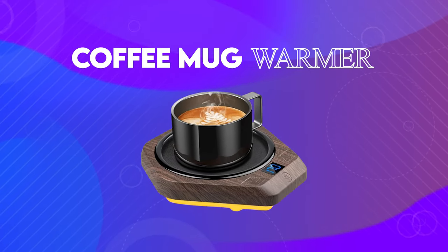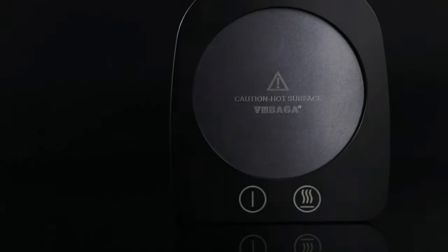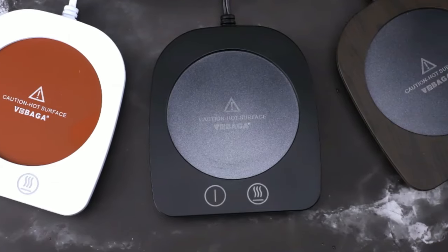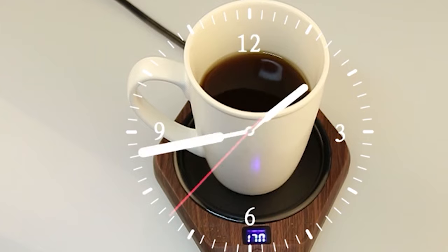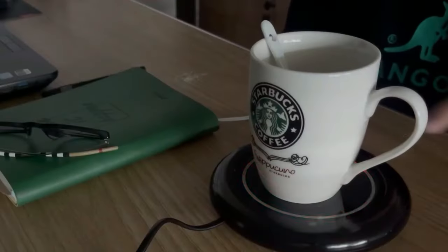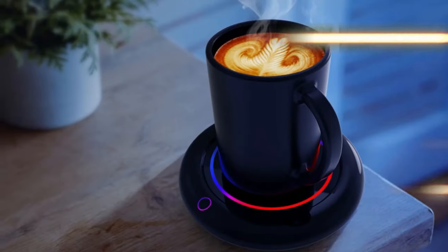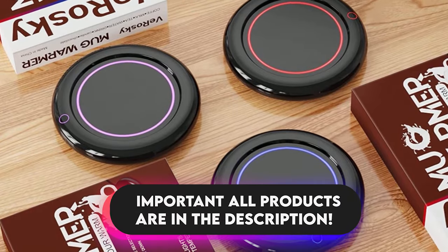And at number 1, we have a coffee mug warmer. Have you ever wished that your coffee could stay warm for longer? Introducing the Smart Mug Warmer — the ultimate solution to keep your drinks at the perfect temperature. With three temperature modes to choose from — 130 degrees Fahrenheit, 150 degrees Fahrenheit, and 170 degrees Fahrenheit — you can enjoy your drink at the perfect temperature with just the touch of a button.